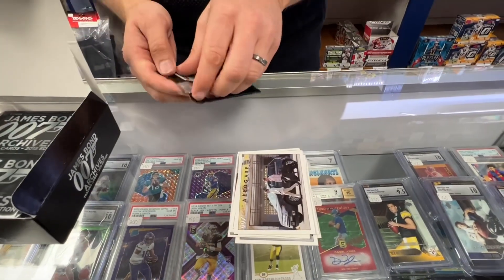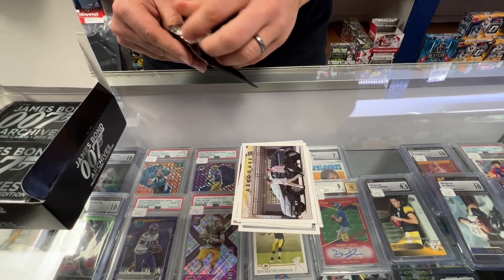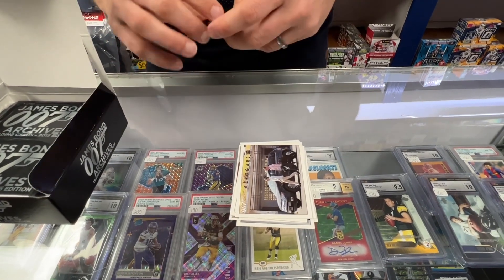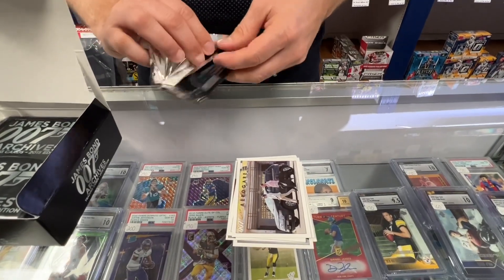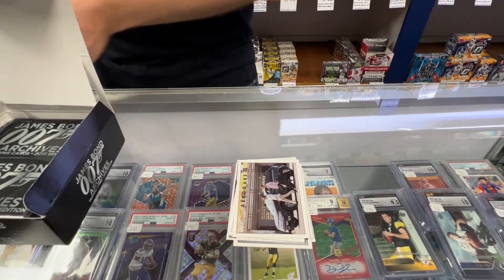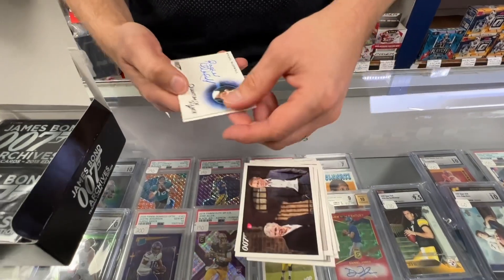The autographs you can get — honestly it's pretty much everybody. Sean Connery has an autograph. Roger Moore, Timothy Dalton, George Lazenby, Daniel Craig, Pierce Brosnan — there are a lot of celebrities even in these. This is our first autograph.